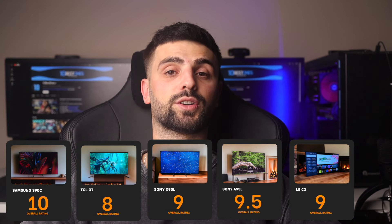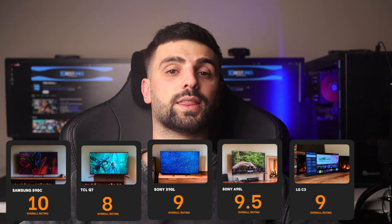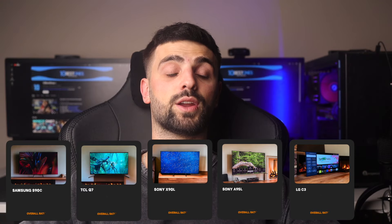In conclusion, each TV has its strengths tailored to different gaming needs and budgets. From budget-friendly options that punch above their weight to high-end models that transform gaming into a luxury experience, there's a TV to suit various preferences and requirements. The ratings reflect my opinions and how each model stacks up in a competitive market, focusing on features that matter most to gamers.